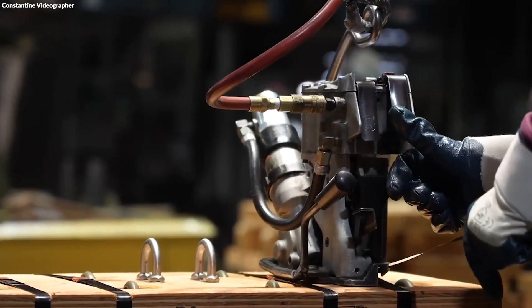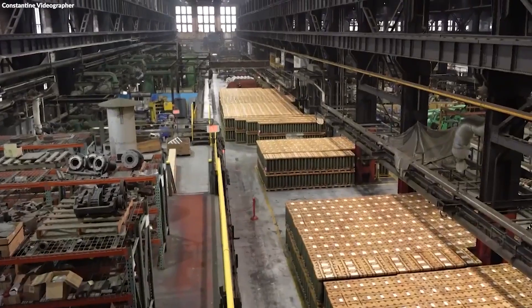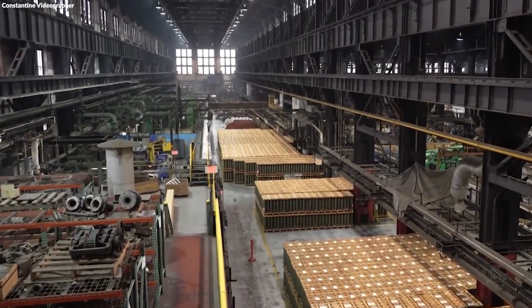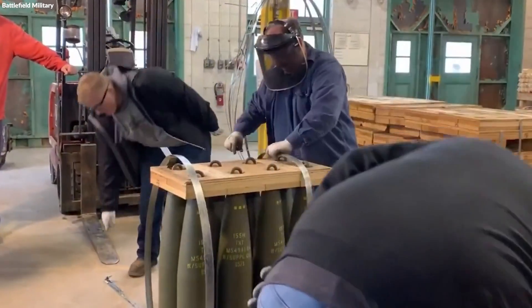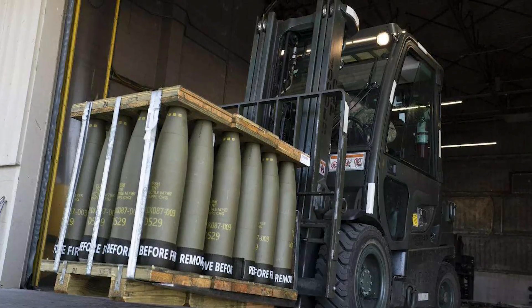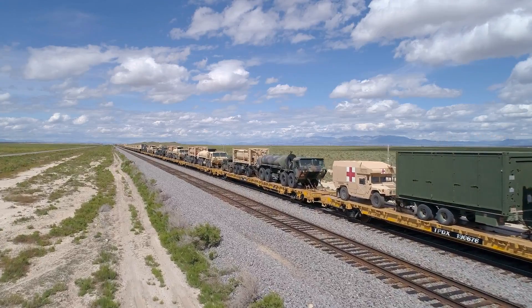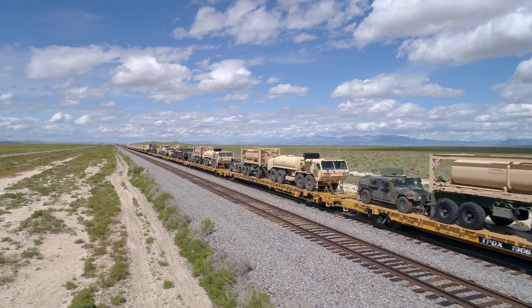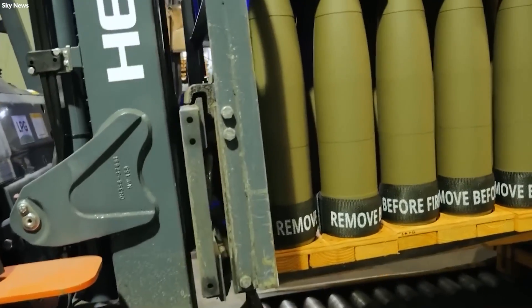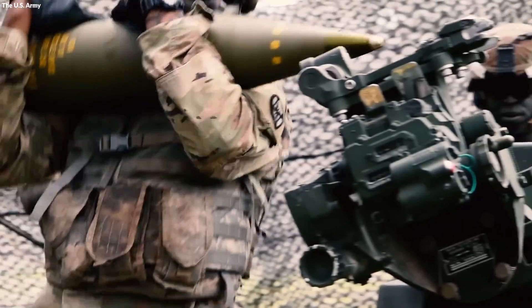The shells are then carefully packed into specialized containers designed for safe transport. These containers protect the shells from environmental elements and rough handling during transportation to military storage facilities or directly to the field for immediate use. Logistics teams carefully plan the transport routes, employing vehicles equipped to handle the weight and sensitivity of the cargo. The ultimate aim is to deliver the artillery shells to their destination in pristine condition, ready to be deployed when called upon.